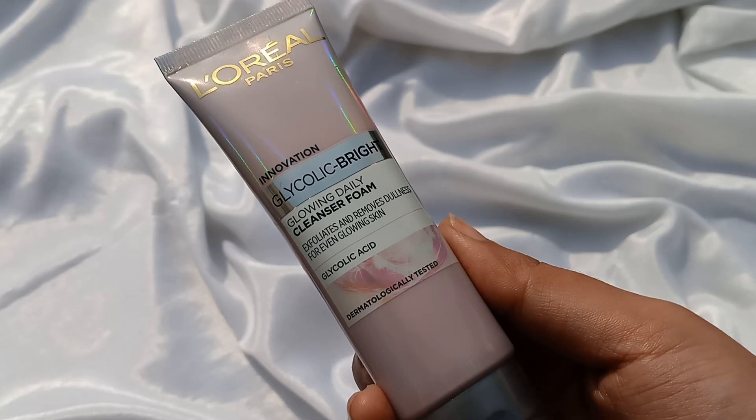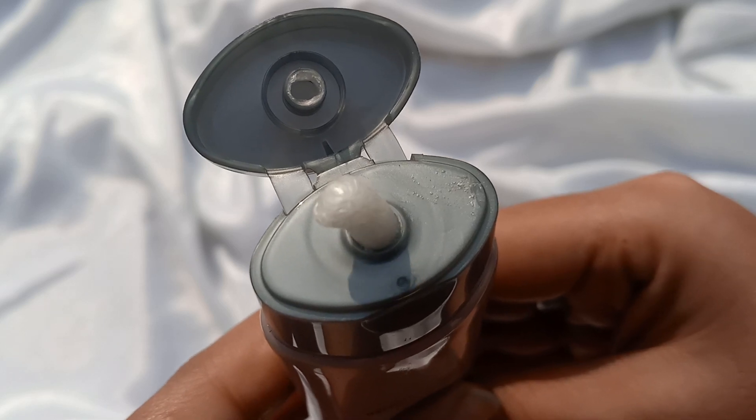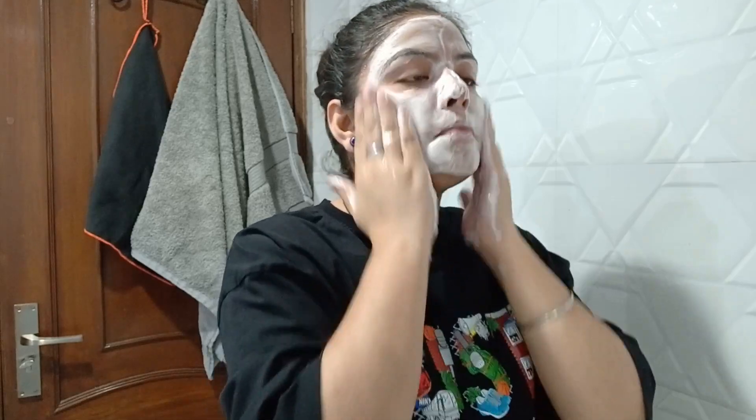Let's start with our first product, which is L'Oreal Paris Glycolic Bright Cleanser Foam. The face wash comes in a tube packaging. The product texture is dense, creamy, white, with very good foam and good cleansing. After cleaning, your skin will feel a little stretchy and dry, but it will be fine in a little while. And also you have a sweet whiteness on your face.